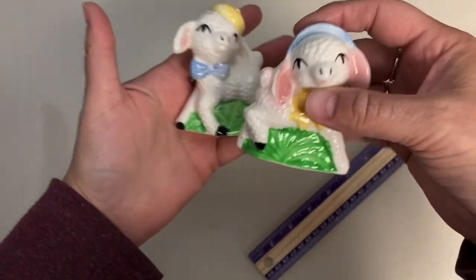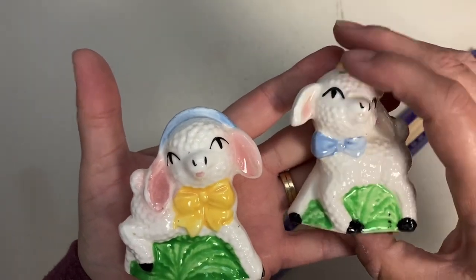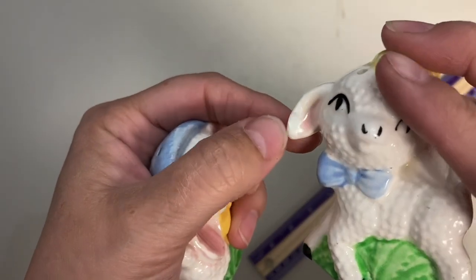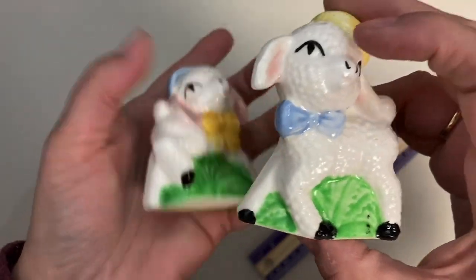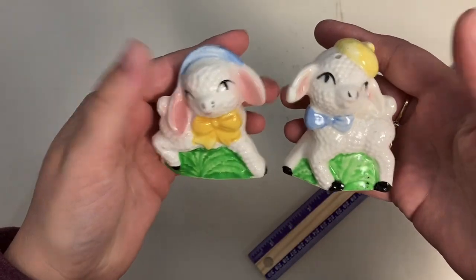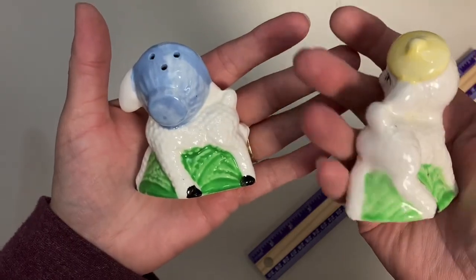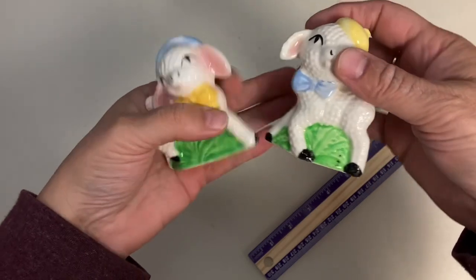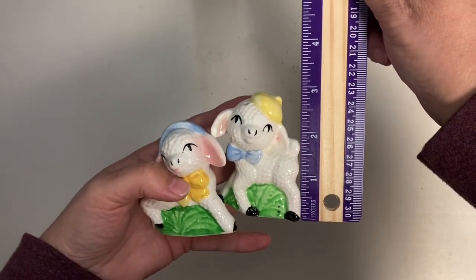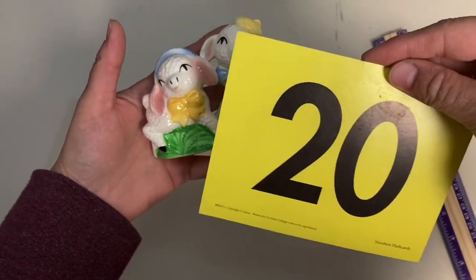Next set are these sweet little lambs. One of them does have a chip on the ear — I think that's the only issue with them. They're really nicely textured and so sweet. The tall one is about three inches. Claim number is 20.